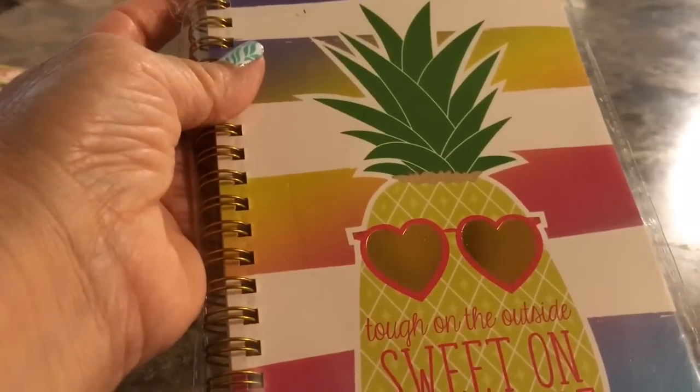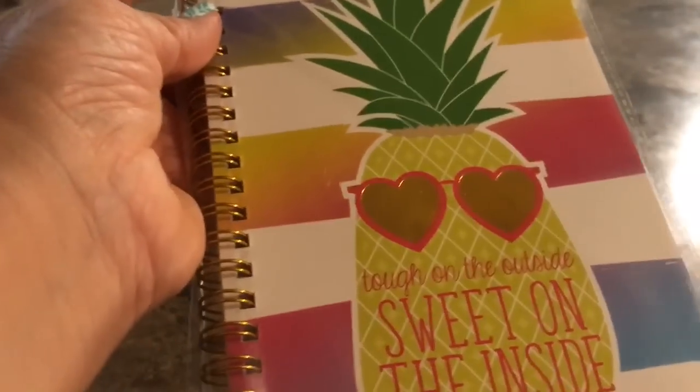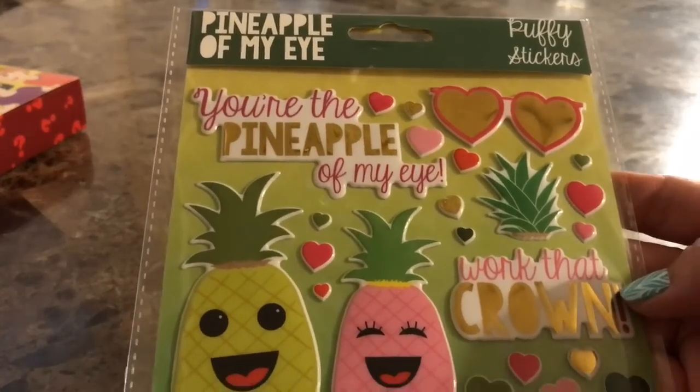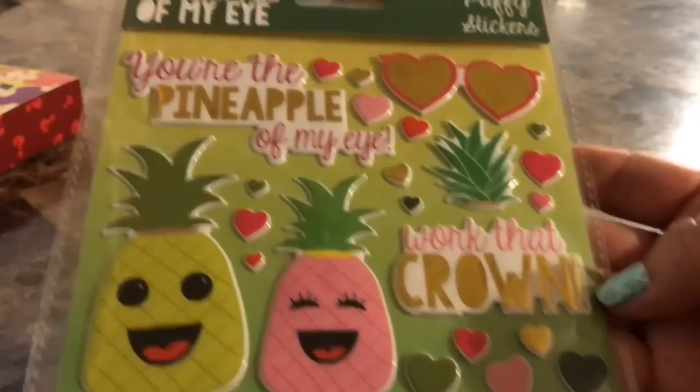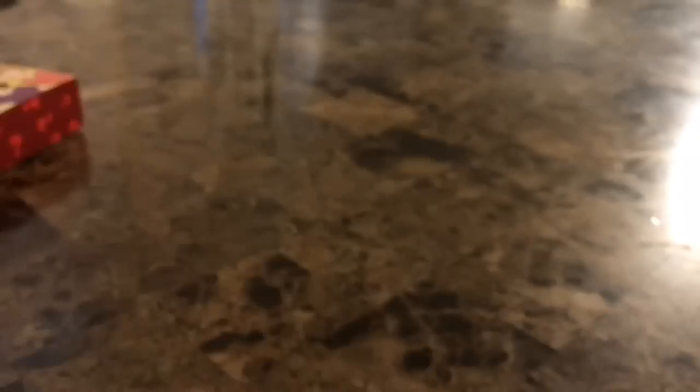The other journal I picked up says 'Tough on the Outside, Sweet on the Inside.' I like the stripes on the back — it almost has an ombre effect. The inside has 'Tough on the Outside' on one side and 'Sweet on the Inside' on the other. I also picked up the matching puffy stickers — look at that, how cute! I picked up four of those because they were so pretty. The pineapples on them even have little faces and they look very happy.